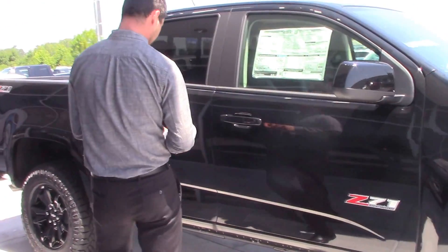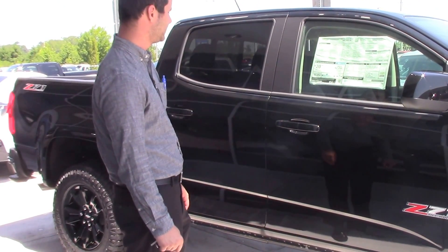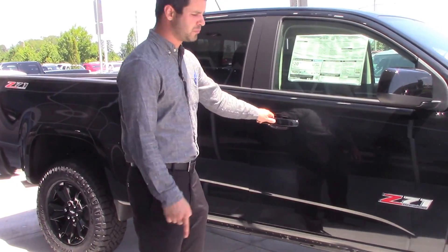One thing I love about this Colorado, it does have your remote start. Go ahead and crank this baby out. Sitting on a 17-inch rim, beautiful tires.